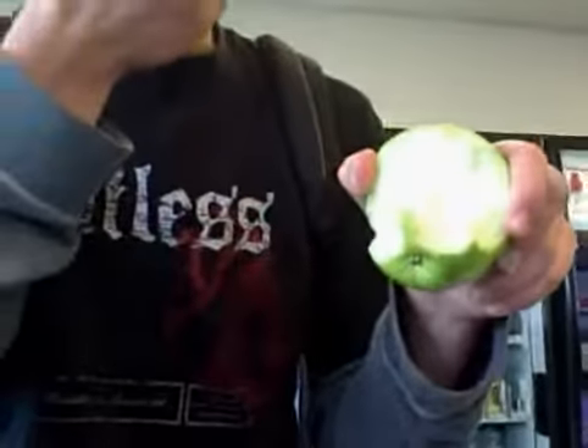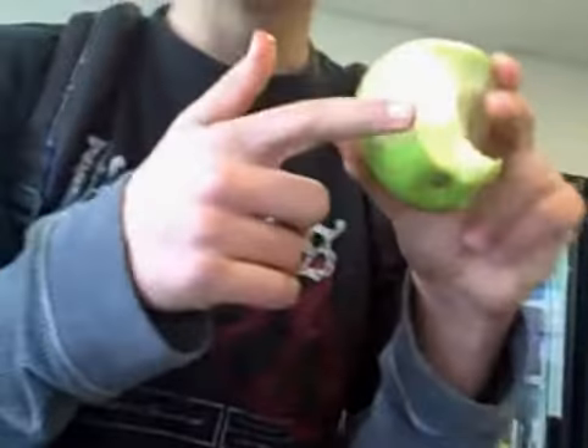We'll start from the inside. That's the core of the apple. And you'll get into the inside, the muscle, if you will, of this apple. The muscle of the apple, alright.